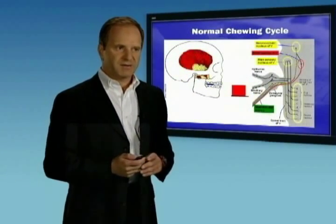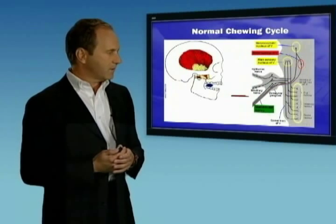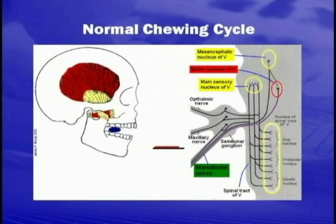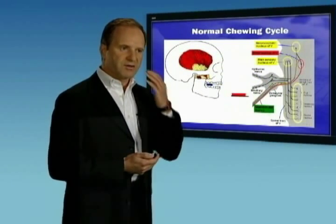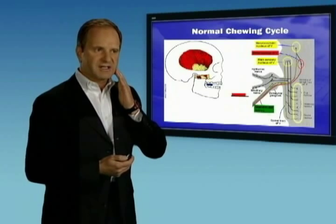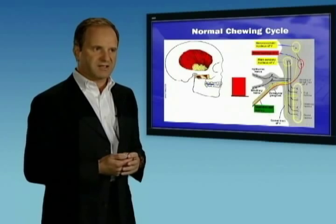One of the other areas that the trigeminal nerve supplies are the muscles of mastication. The trigeminal nerve has a motor division that goes to the muscles specifically, shown here in red. This is the brain stem depicted with the branch traveling out in the trigeminal nerve down to the jaw region, specifically supplying the masseter muscles that allow you to clench your jaws together and the temporalis muscle that allows a very strong clenching activity.